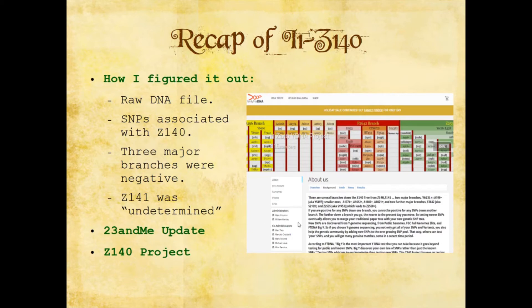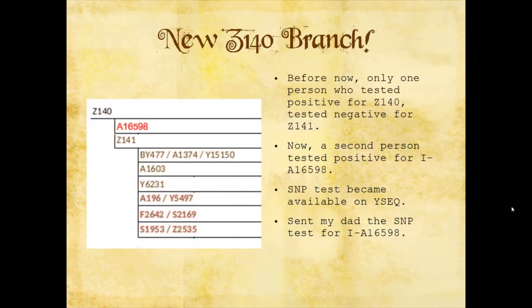The project is run by a man named William Hartley, and a man named Simon has been really helpful in helping me determine a lot of this Y-DNA stuff, which I'm still very much a beginner at. This was kind of exciting: there was now a new branch of Z140. Before, only one person who tested positive for Z140 tested negative for Z141, meaning everyone else who tested positive for Z140 also tested positive for Z141. So it was sort of a given that if you were Z140, you were probably Z141.